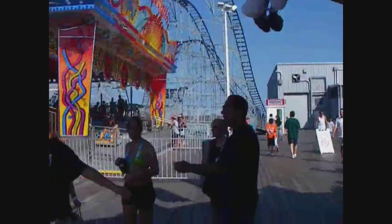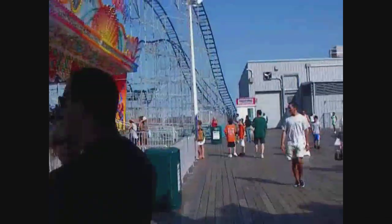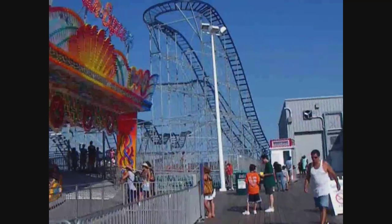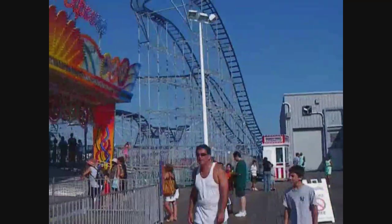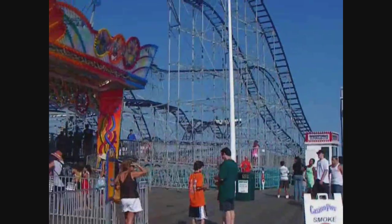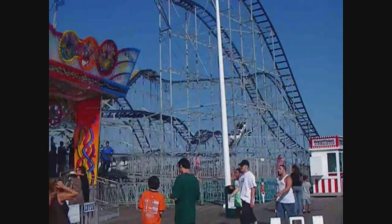Alright, we're coming up to the corner of the park here. And this is really the best ride in the park — this coaster over here in the back. I think it's the Jet Star or Star Jet, something like that.